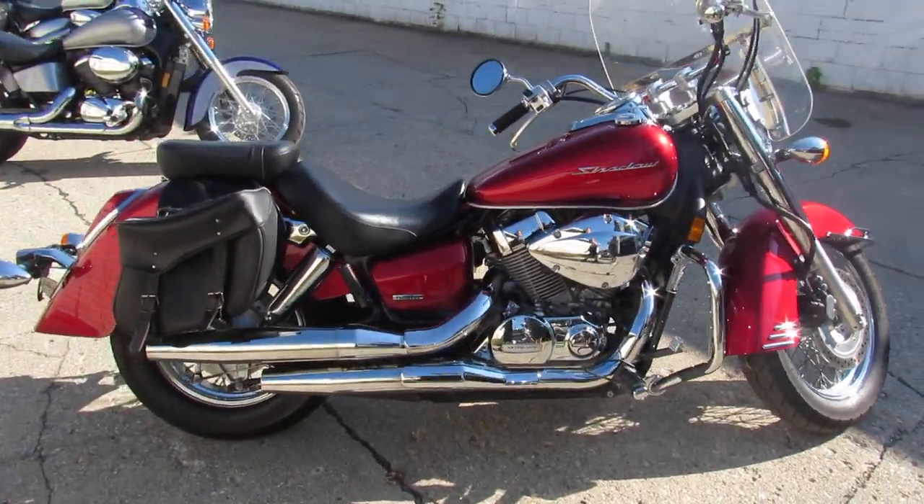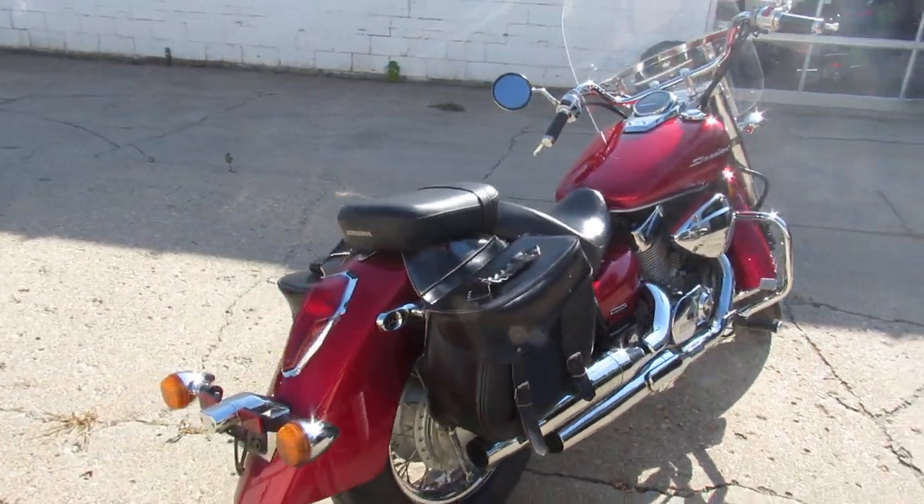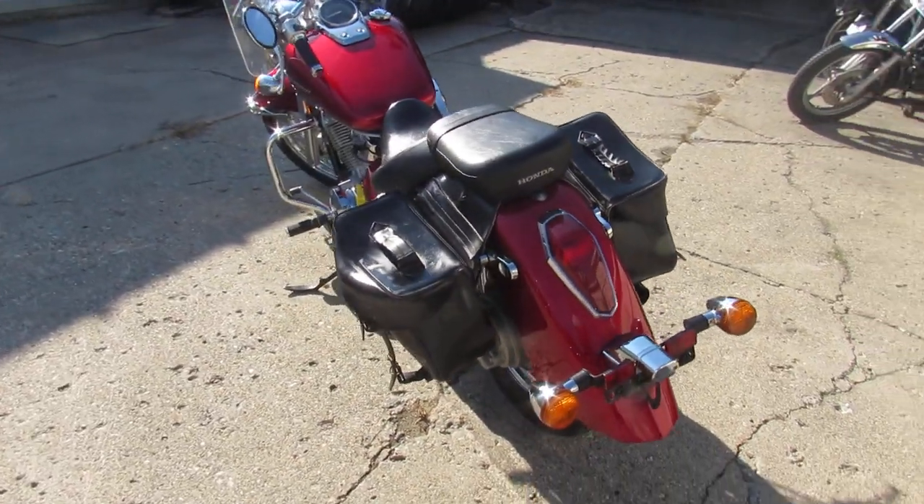One owner Shadow 750, comes with windshield, saddle bags, chrome lace wheels, and tons of chrome on the motor. Don't miss this one — it's just been serviced at a factory authorized Honda dealership.